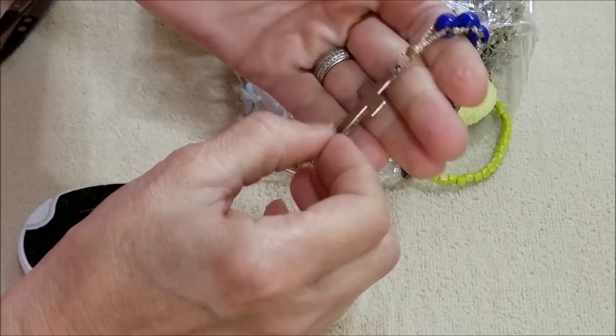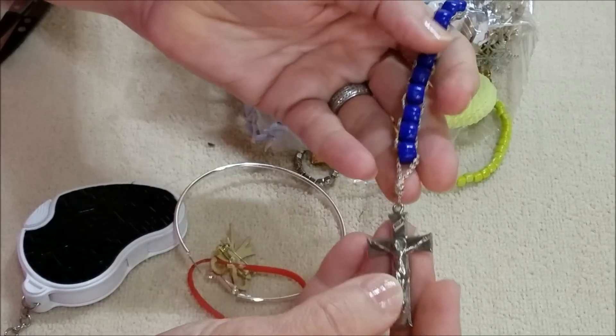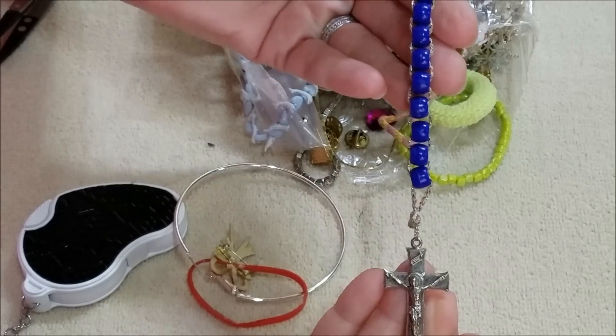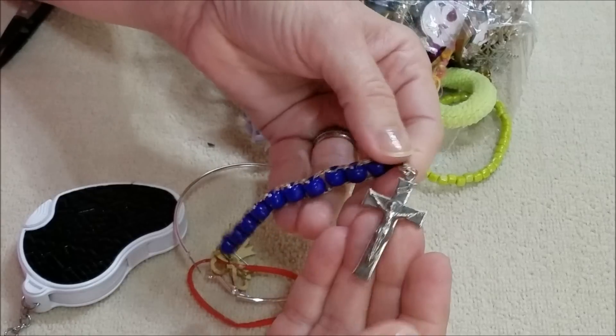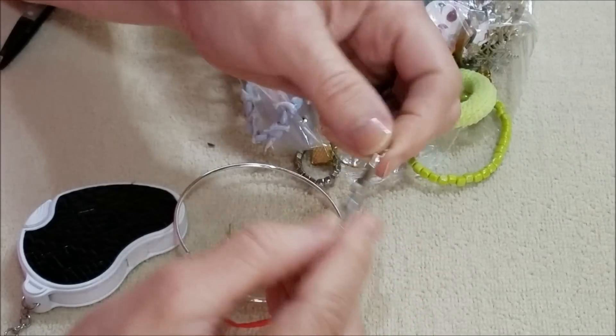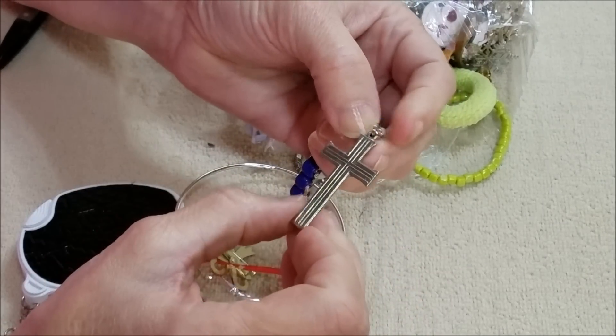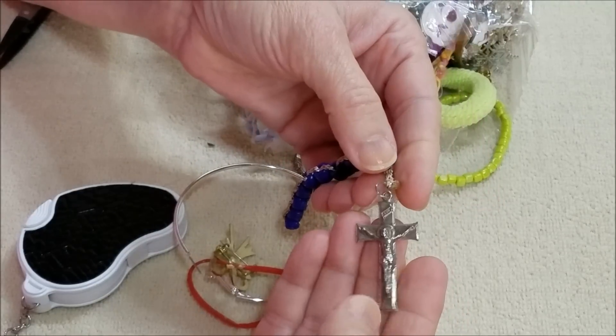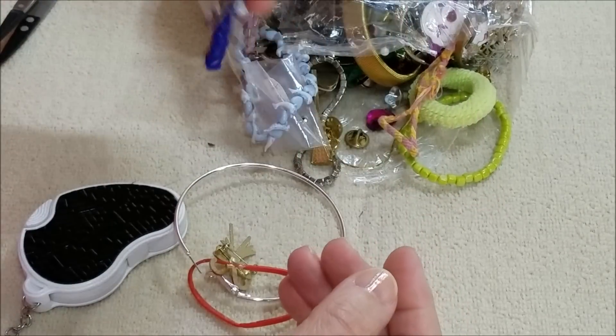And this is a crucifix with a row of beads. I don't know what it's used for but the crucifix is nice.